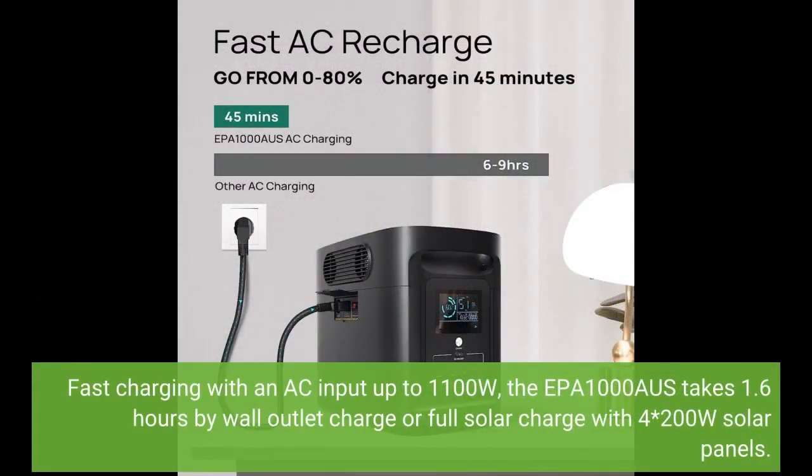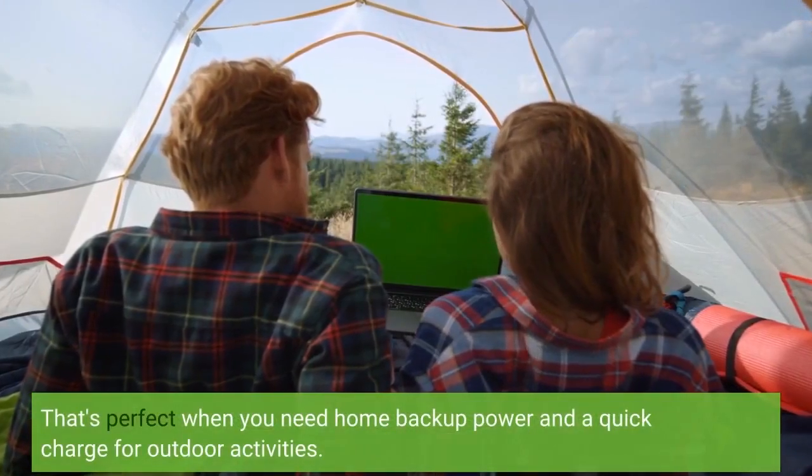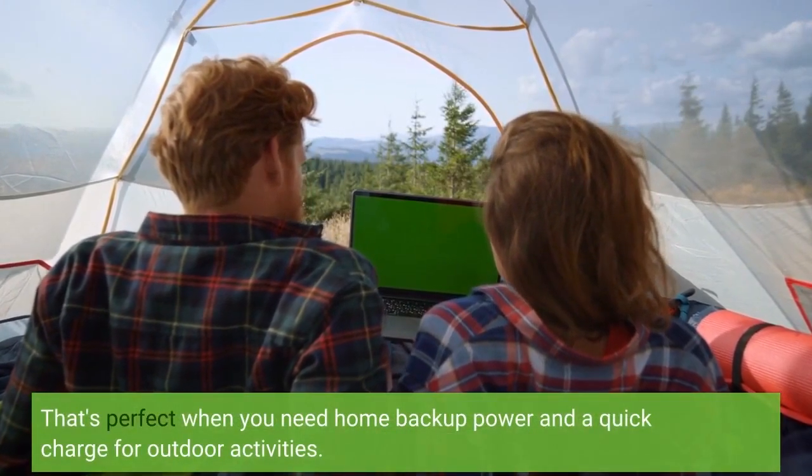Fast charging with an AC input up to 1100W, the EPA 1000AUS takes 1.6 hours by wall outlet charge, or full solar charge with 4 x 200W solar panels. That's perfect when you need home backup power and a quick charge for outdoor activities.